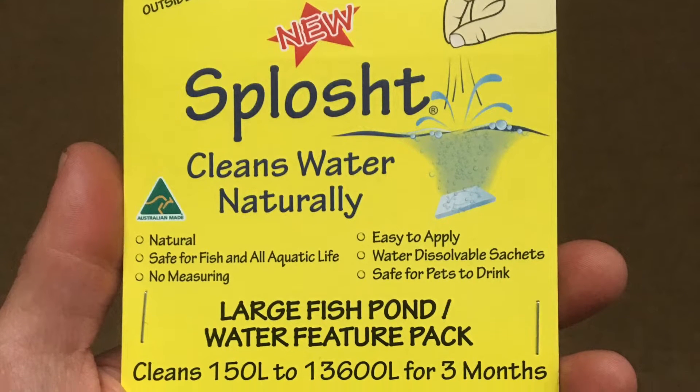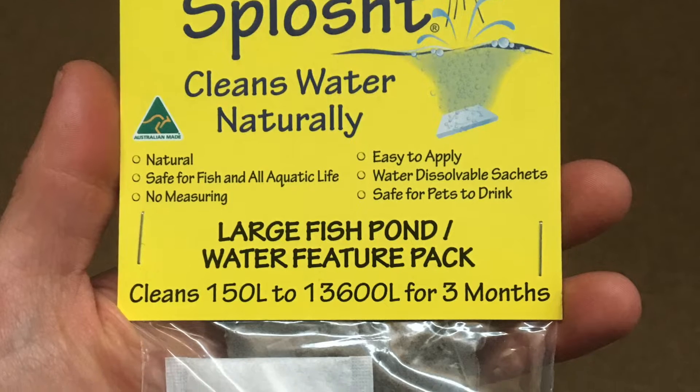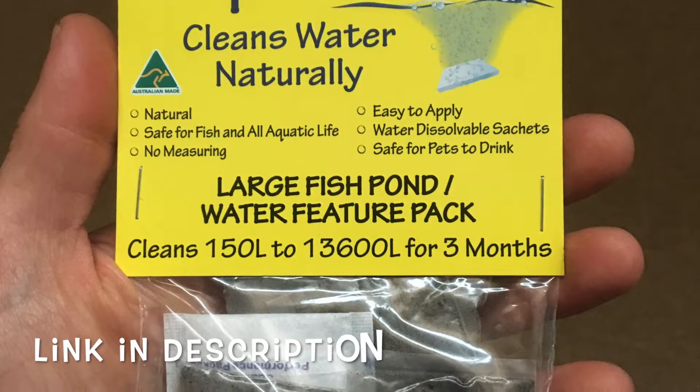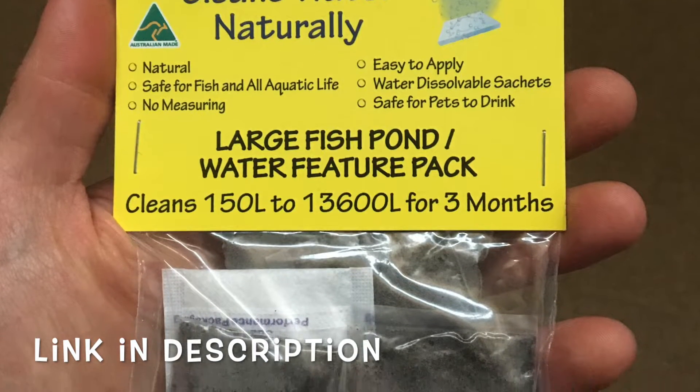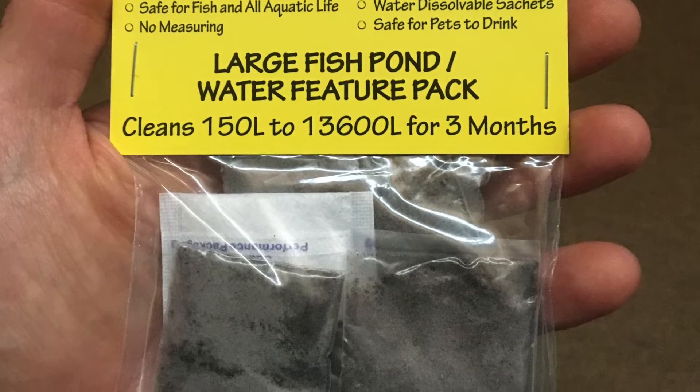It doesn't hurt to add bacteria to the pond, putting it in regularly. I like this brand — it's worked well for me, and it's Aussie made, so that's a plus for me.